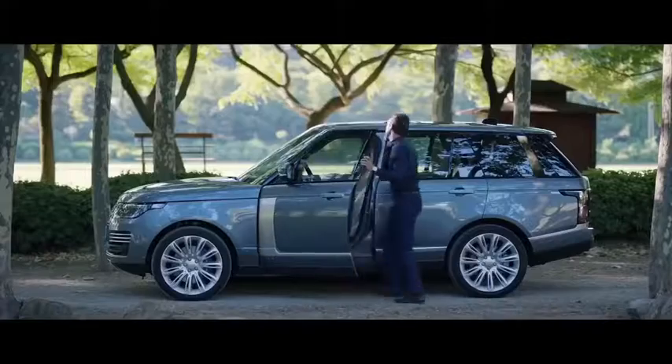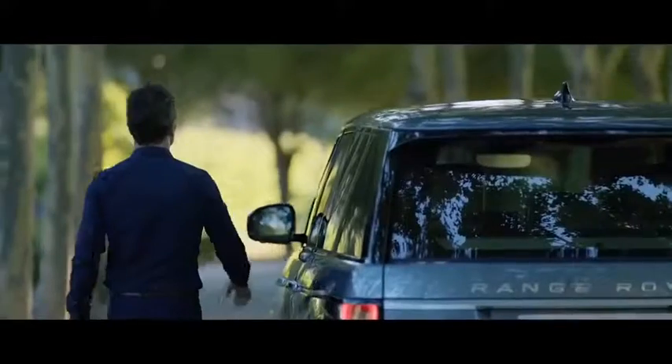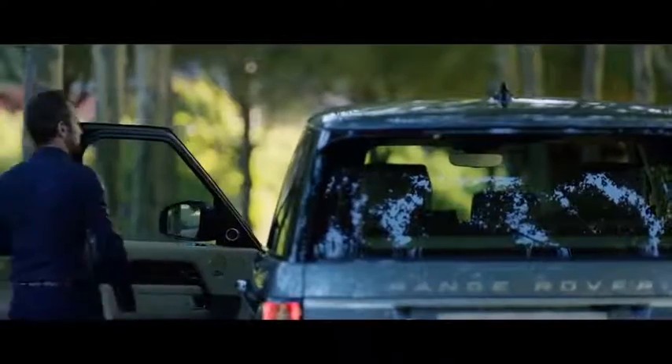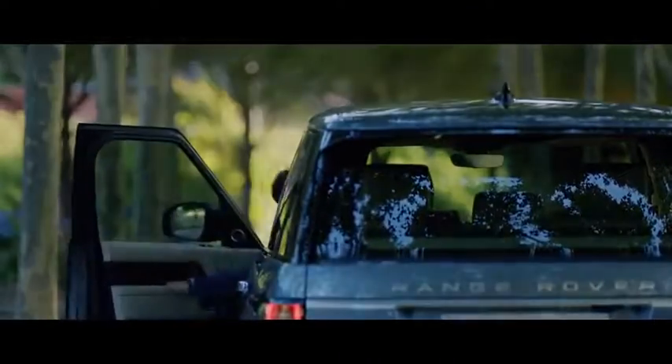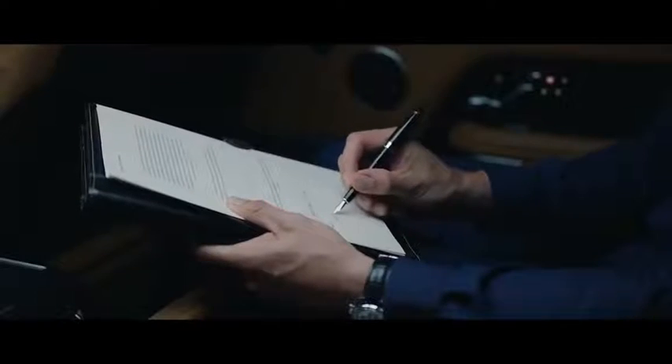The ingenious gesture-activated sun blind further enhances the effortless sense of comfort and well-being inside. The blind closes automatically when the vehicle is locked, returning to its previous position when the driver returns, to help maintain a consistent cabin temperature. The gesture-activated task light has been re-engineered and repositioned for a more focused source, making the new Range Rover perfect for both work and relaxation.